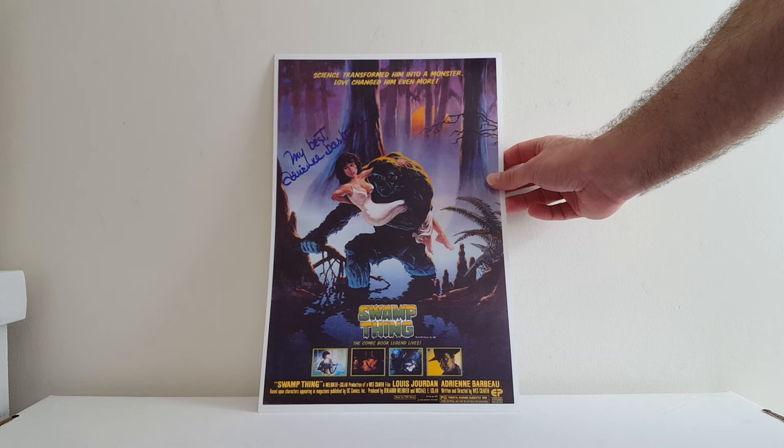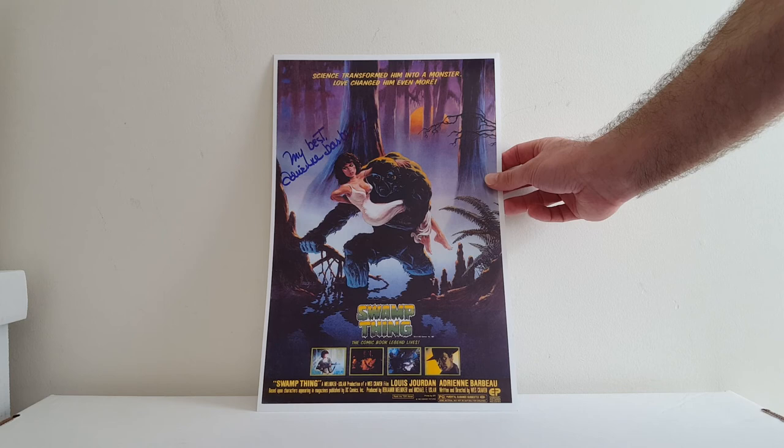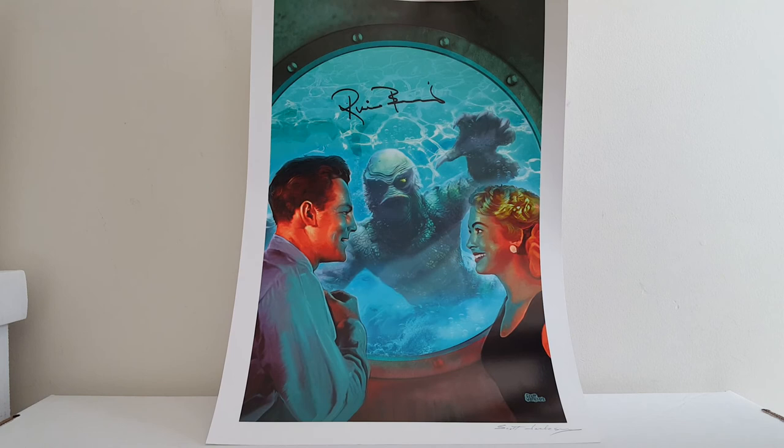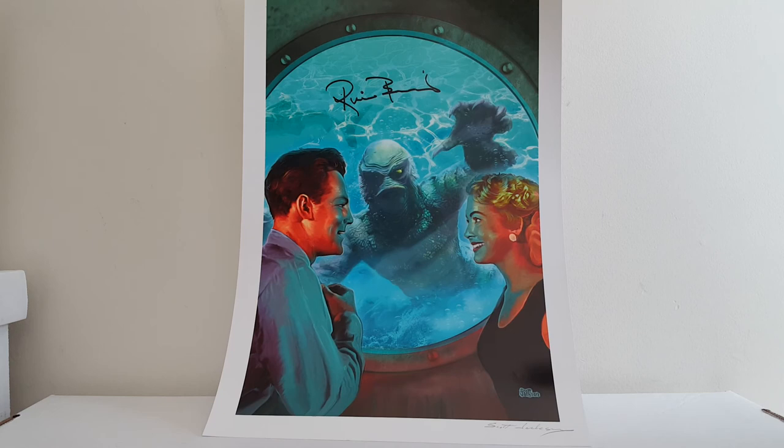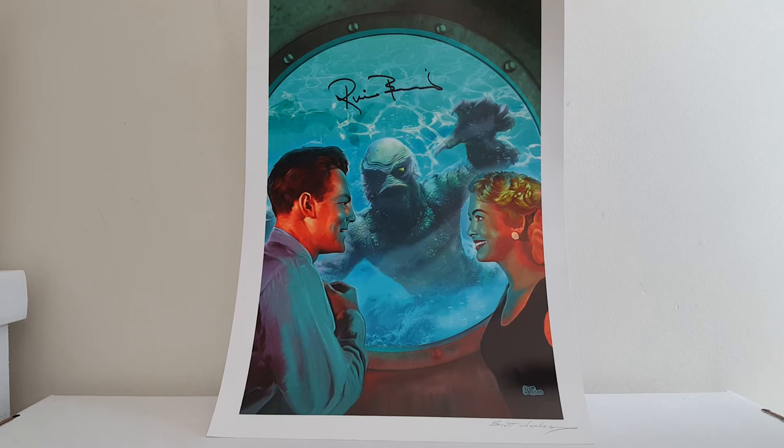Got two prints at Monster Mania. I actually got Adrienne Barbeau to sign my Swamp Thing Annual number 1, which is where this is taken from. She had this print, so I got her to sign that too. Very cool, very, very nice lady. Also at Monster Mania — the original creature from the Black Lagoon. Rico Browning, who in 1954 did all the underwater scenes, was there. He's a legend. So I got this print from Scott Jackson — a gorgeous painted piece of the creature. Scott signed it at the bottom and Rico Browning signed it up top. Very thrilled to have that — that's probably going on the wall as well.